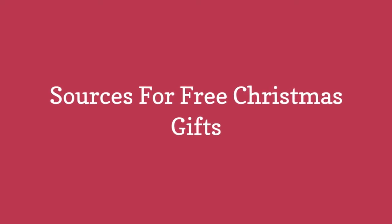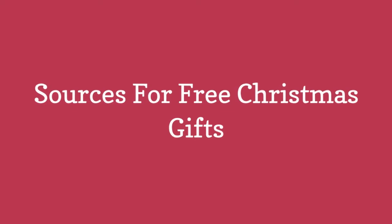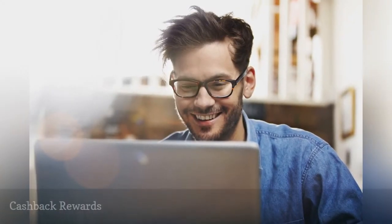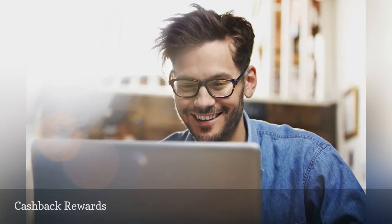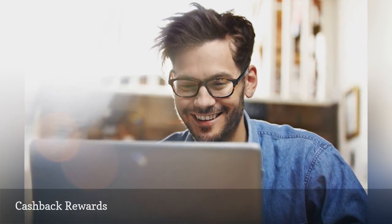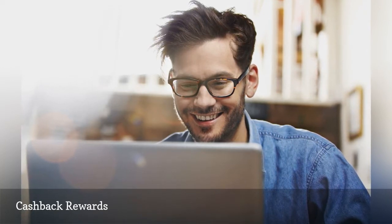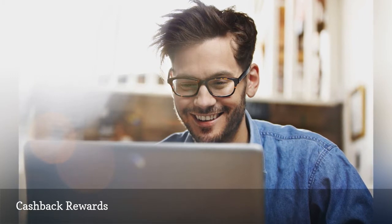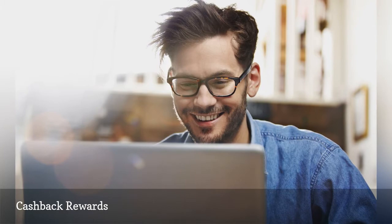Sources for free Christmas gifts. Sign up for MyPoints and Swagbucks to earn points for reading emails, taking surveys, doing web searches, and shopping online. Then cash in your points for gift cards that you can give as gifts or use to do your Christmas shopping. With over 75 merchants to choose from, you're sure to find a card for everyone on your list.